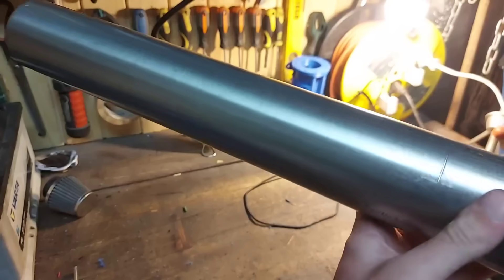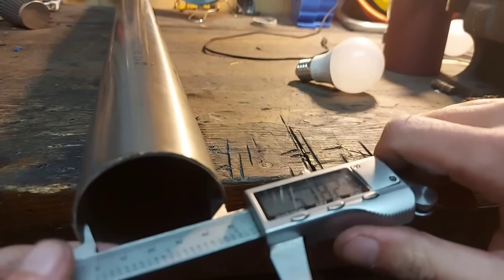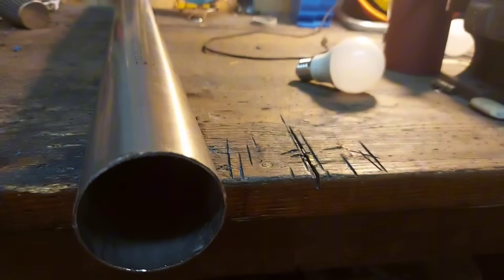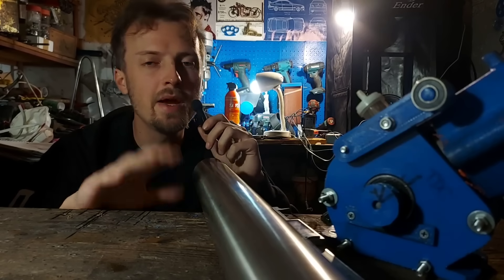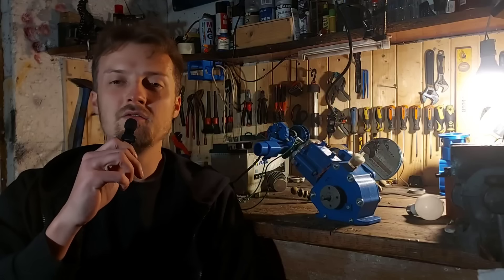I have this — a stainless steel pipe that's going to be my next cylinder sleeve. With a 57.8 mm diameter, this gives us a 10 mm increase from the PVC pipe we used before. So if we do the math with this formula, we are going to increase our engine size from 80 cc all the way up to 125 cc.